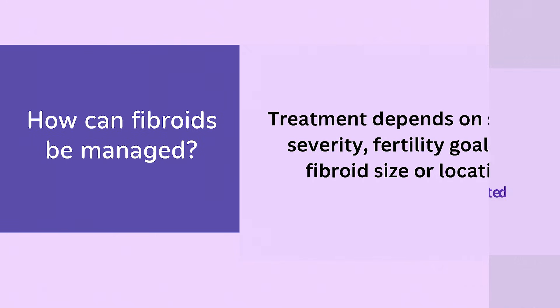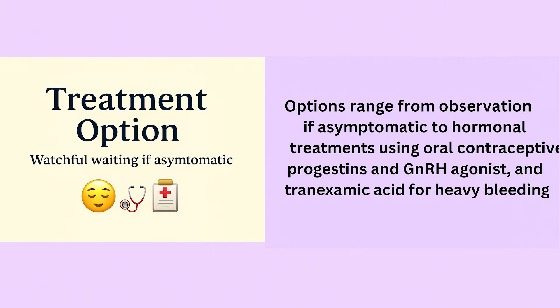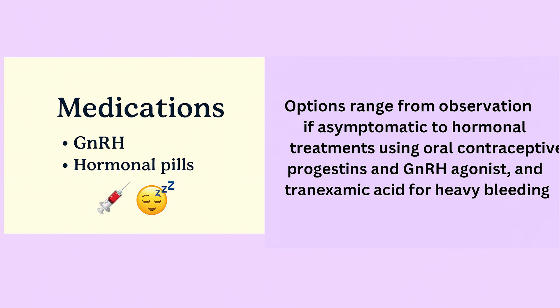Treatment depends on symptom severity, fertility goals, and fibroid size or location. Options range from observation if asymptomatic, to hormonal treatments using oral contraceptives, progestins, gonadotropin-releasing hormone agonists, and tranexamic acid for heavy bleeding.